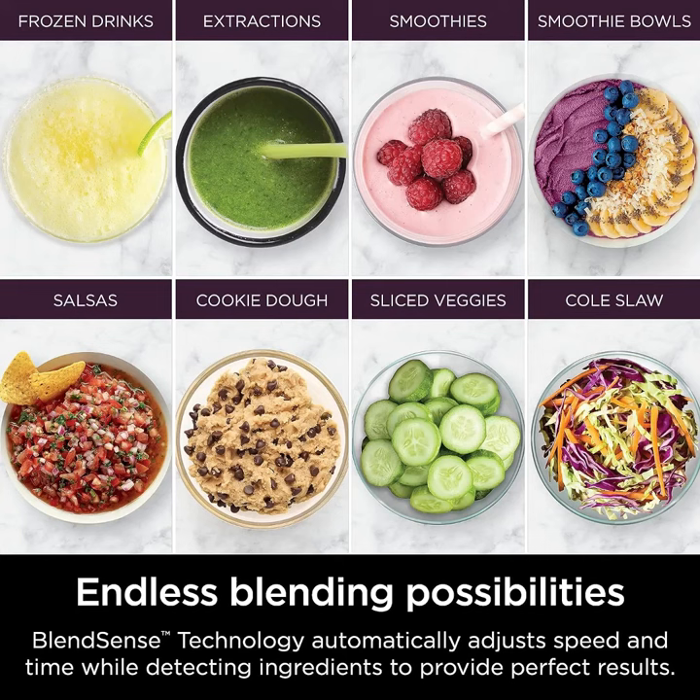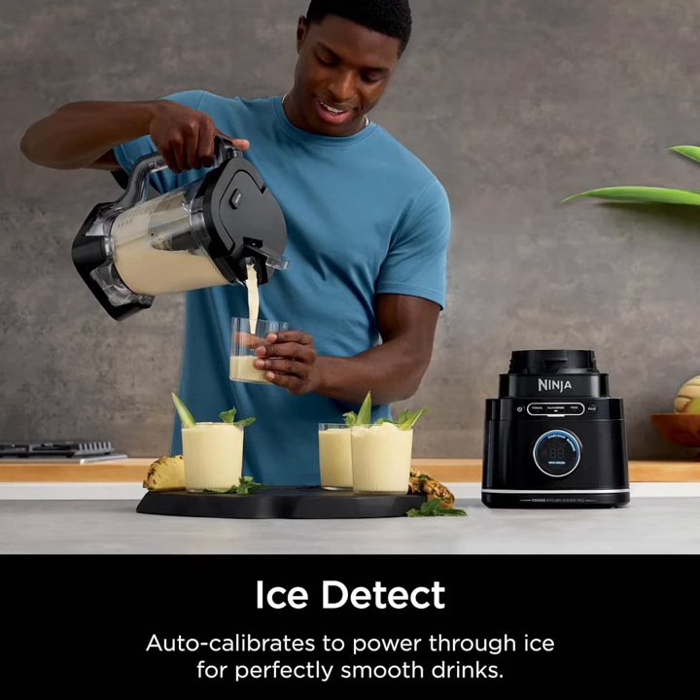Experience the future of blending and food processing with the Ninja TB401 Detect Kitchen System Power Blender Plus Processor Pro. Upgrade your culinary adventures today!